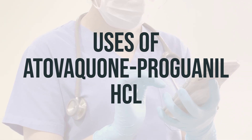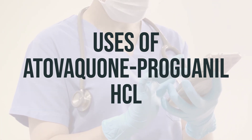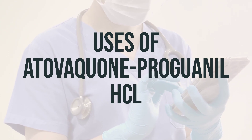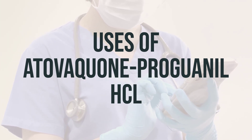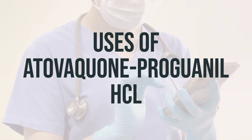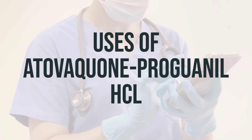As for dosage, the typical recommended daily dose for adults is one tablet once a day. It is best to take this medication at the same time each day with food or a milky drink. Always follow your doctor's instructions on when and how to take this medication.